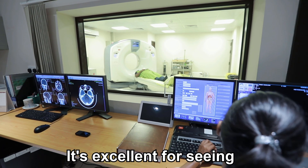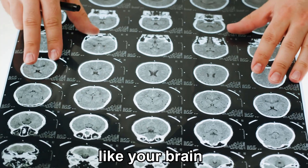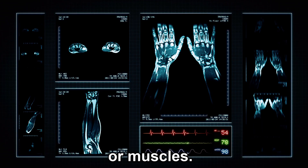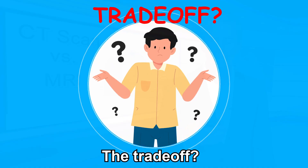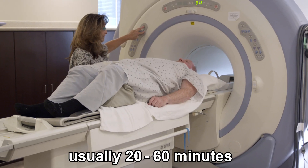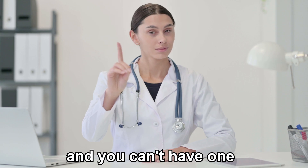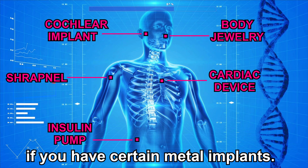MRI is excellent for seeing soft tissues like your brain, spinal cord, joints, or muscles. The trade-off: it takes longer, usually 20 to 60 minutes, and you can't have one if you have certain metal implants. But the best part — there's no radiation involved.